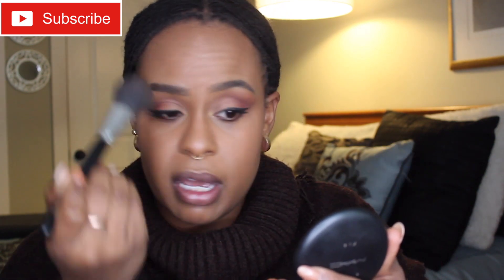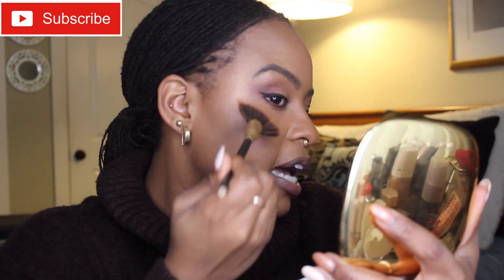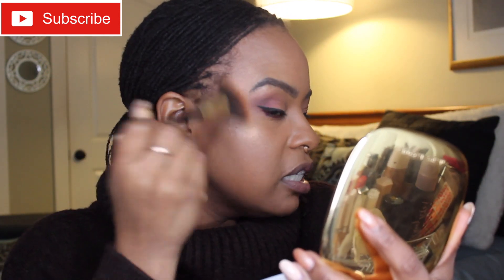I'm putting it underneath my eye right in the middle and on my chin, because those are the places I want a little bit more brightness, especially for a more dramatic night out. Two more steps for the face. I'm going to check my highlight — I'd like a little bit more — so I'm going in with a fan brush and my Marc Jacobs glitzy highlighter to add some more glow back that may have gone away through the day.